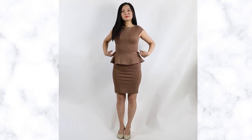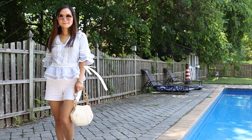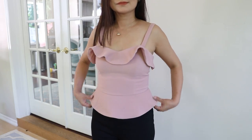Peplum design works not just with tops but also works wonders on dresses. These are some of my favorite dresses. Typically I wouldn't recommend a tight dress to women who have very little waist definition; however, the peplum design completely changes the entire silhouette. Even though it's tight on top and tight at the bottom, the peplum flares out in the middle and creates the illusion of a waistline.